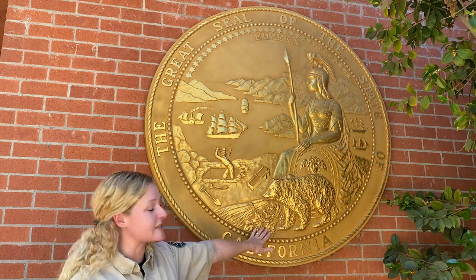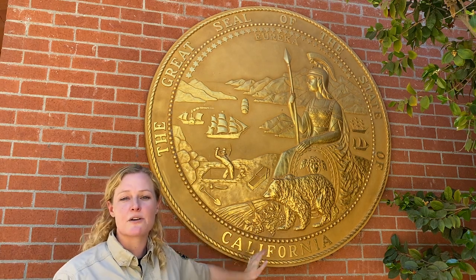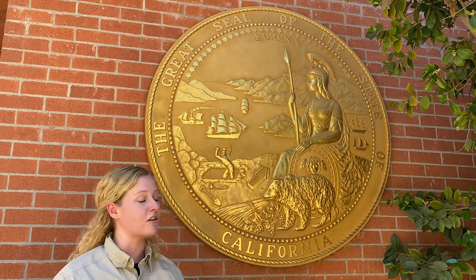Also on here you will see the grape vines and the sheath of wheat. The grape vines represent the wine industry that was here in California along with the agriculture — two things that were very prominent here in Coloma. We have families that were growing wine, apple trees, and pear trees. This was a huge agricultural area and we still have that today.